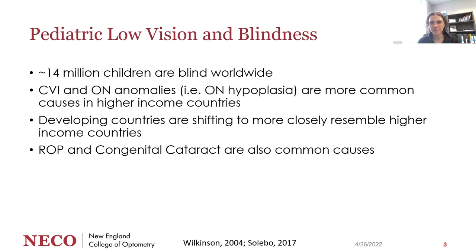Worldwide, the causes are starting to line up more with each other rather than the divide between developing and higher income countries. We also see retinopathy of prematurity and congenital cataract as common causes of vision impairment in kids. We're seeing more ROP again — there had been a pause because we were able to titrate oxygen levels better in neonates, but now technology is allowing medical providers to keep very young premature babies alive, leading to more ROP.